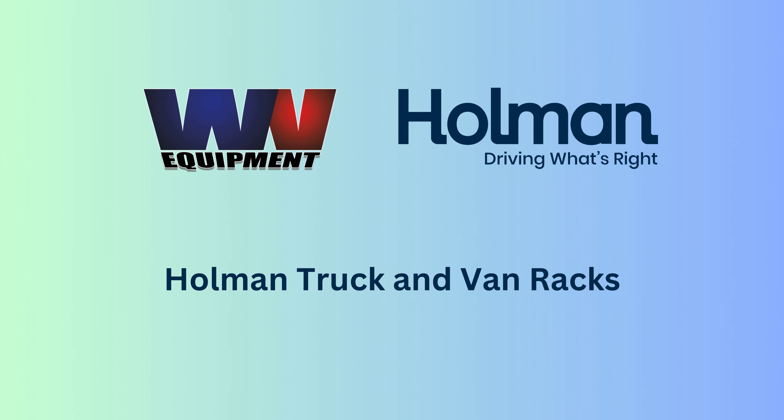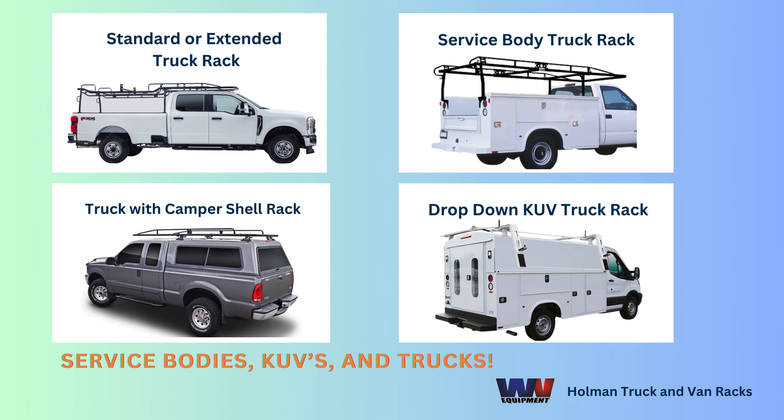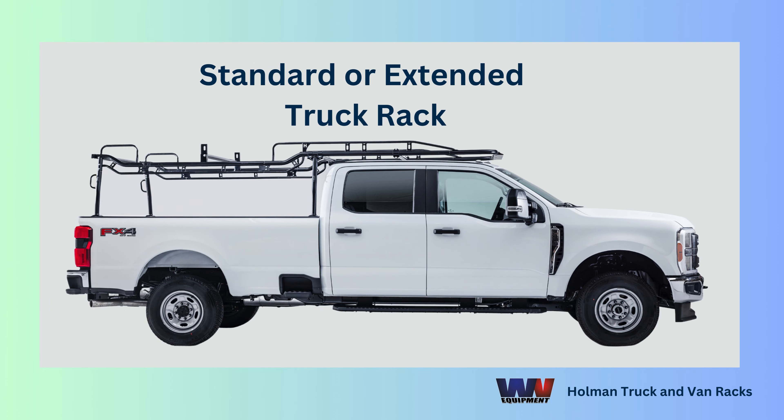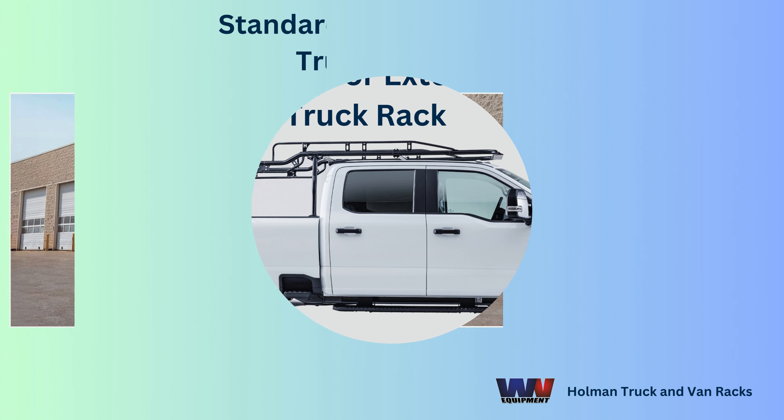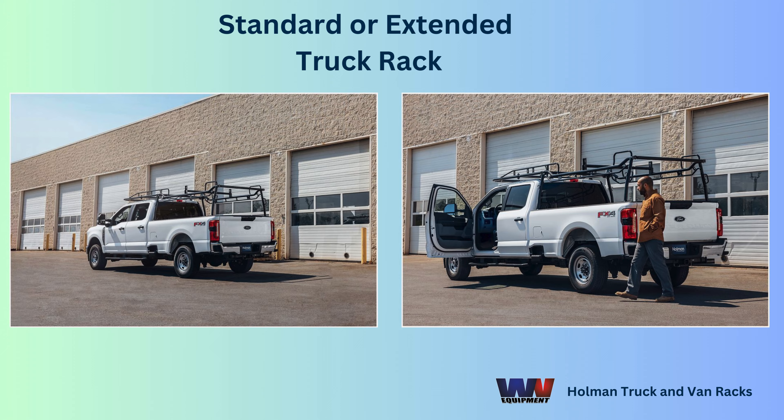Welcome to Work Van Equipment, where your job is about to get a whole lot easier with the legendary Holman truck and van racks. Meet the Holman Pro Rack, the ultimate companion for your full-sized work truck — a rack that is not only a piece of equipment, but a game-changer.